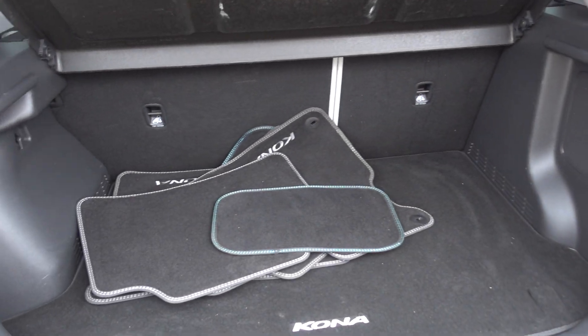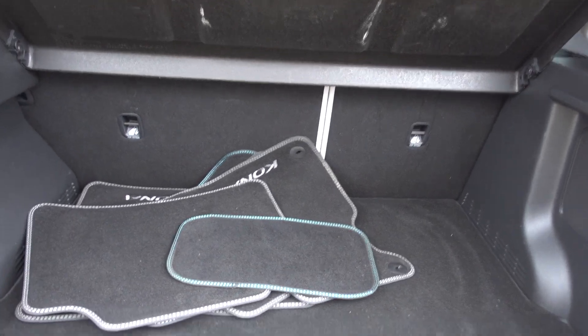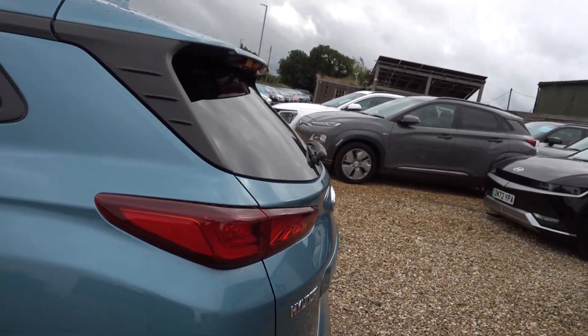Decent-sized boot — not enormous, but it's sort of big enough. It's a sort of practical all-rounder. It's not too big for daily usage, but big enough that with a roof box on and a boot packed full of luggage, you'd be able to do your family holiday if you needed to.